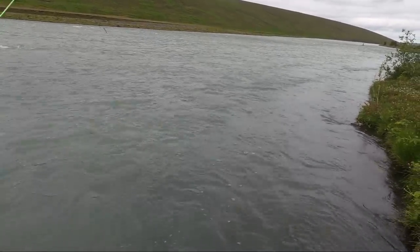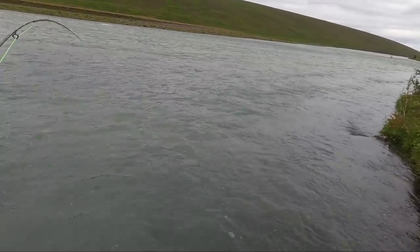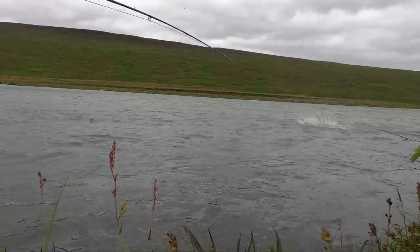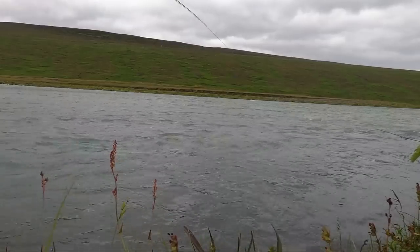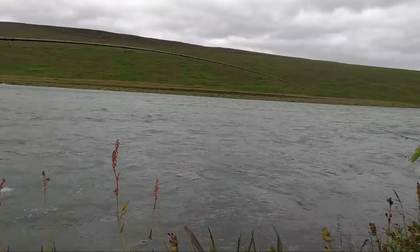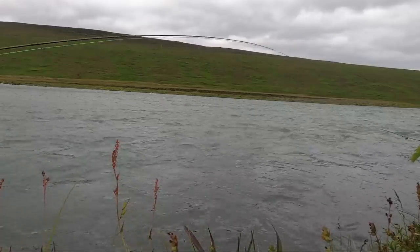To fish clear water is nice - always nice when you see everything. But the fish will also see everything, and it's always easier to fish a river with a bit of color, a bit of milky glacier color. The fish don't spook as easily. You can fish a bigger fly, a little heavier leader, and you don't have to be afraid you'll scare most of the fish before they see the fly.